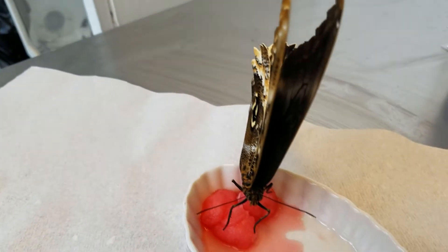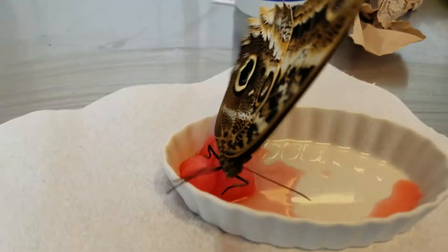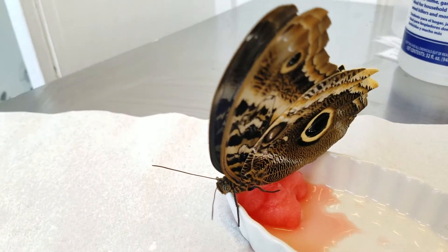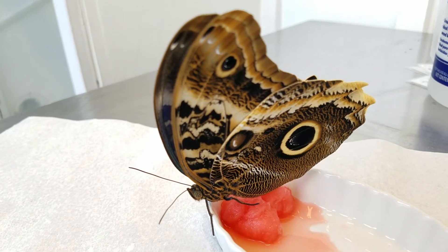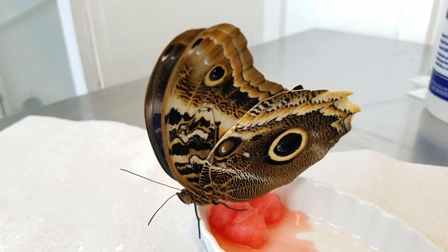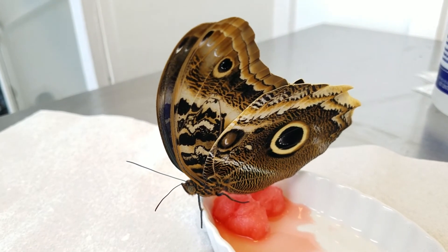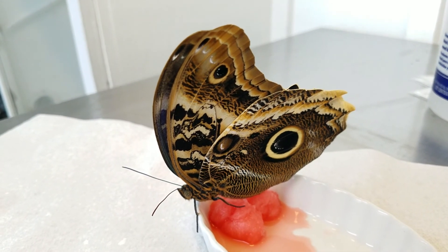So this is the magnificent owl — he can be our butterfly of the day. He's finished having a snack and I think he's probably ready to fly away. I'm going to go ahead and release him into the Pacific Island Water Garden today, and I hope this little video has brought some sunshine into your home. We will see you soon at the conservatory — thanks for visiting.